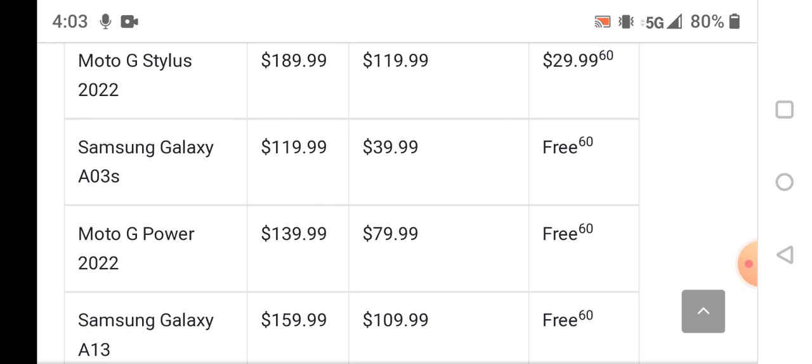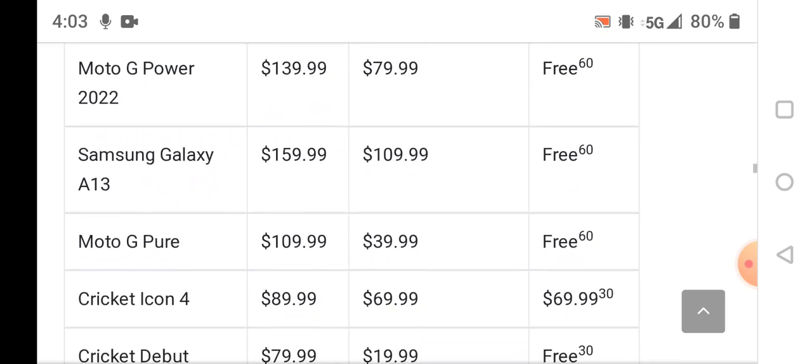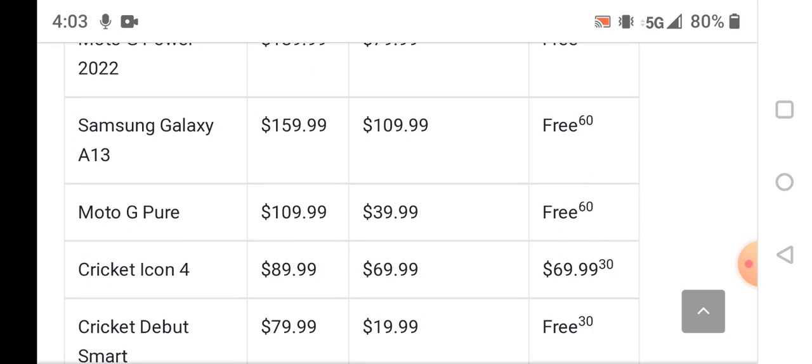The Moto G Power 2022, the 4G LTE model, is $139.99 retail, $79.99 to upgrade, and free with a port-in. The Samsung Galaxy A13, the 4G LTE model, retails at $159.99, $109.99 to upgrade, and free with a port-in.